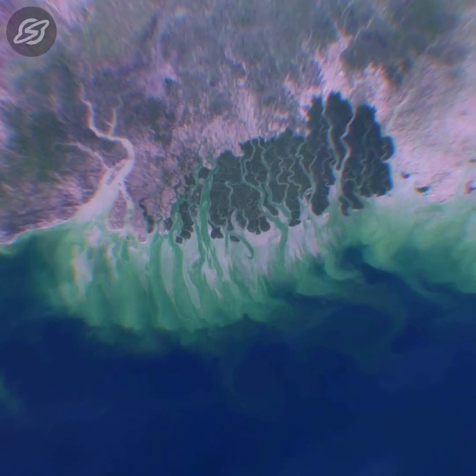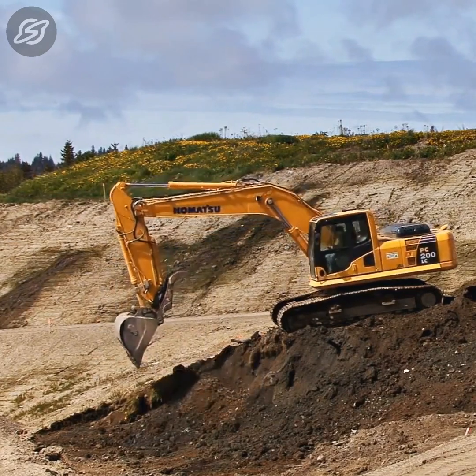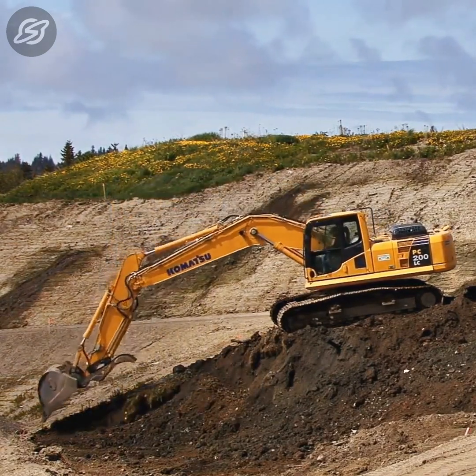However, the Sundarbans too have been facing threats due to over-harvesting, pollution, climate change, construction of dams, dredging of sand, etc.